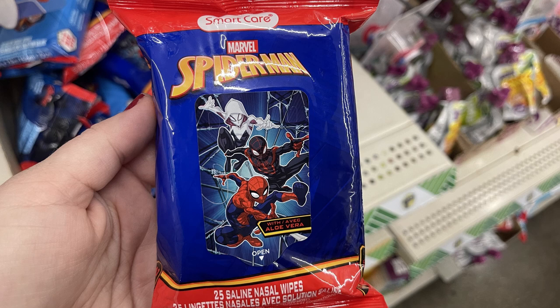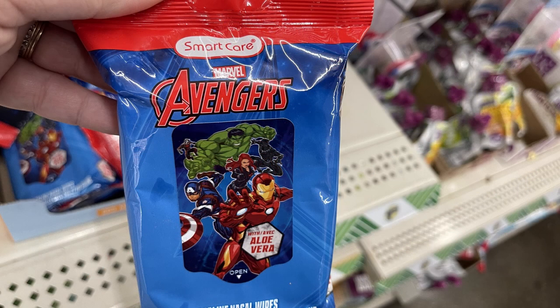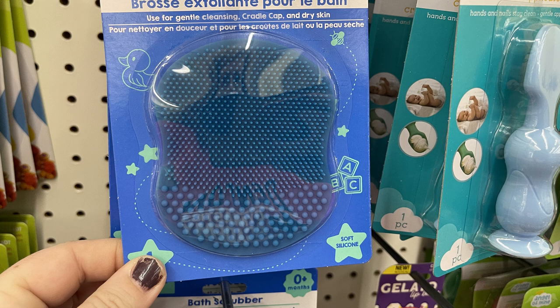They had 25 saline nasal wipes — the Spider-Man and the Avengers, which are the Smart Care brand. There was also the Be Pure for Baby bath scrubber for cradle cap — a gentle scrubber for the scalp — and they have them in two different colors.